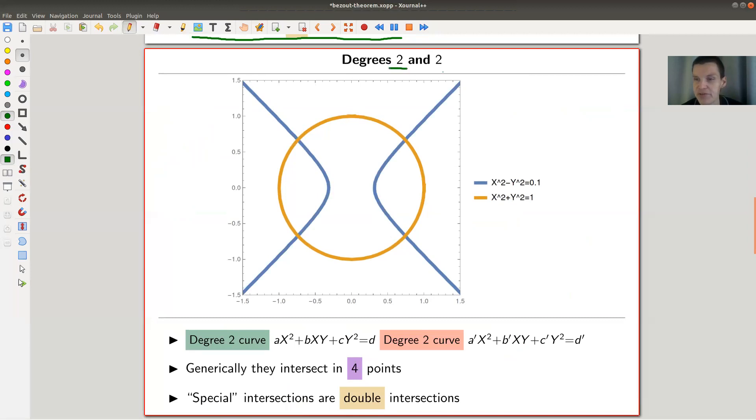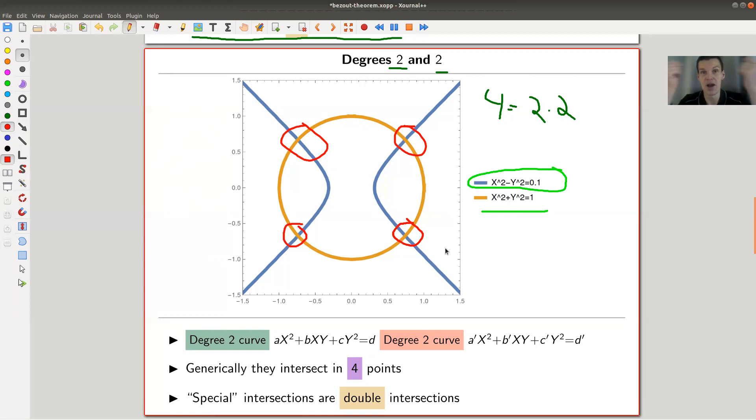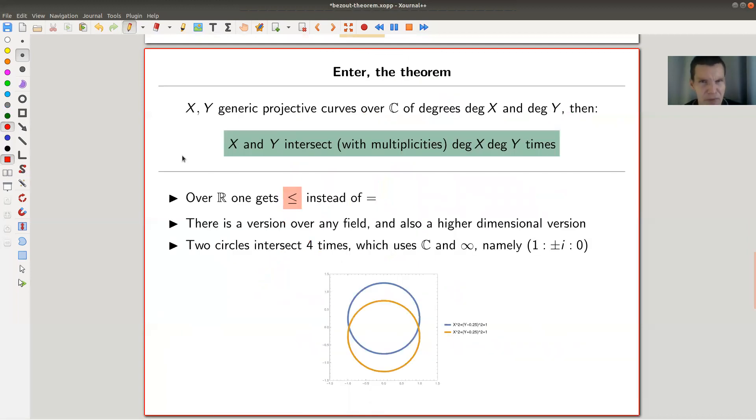We're almost there, so let's do degree two and degree two. What do we expect? Four intersection points — two times two. In my picture with those degree two curves, still a circle and another degree two curve — an ellipse, hyperbola, or parabola — if you intersect them you will get the correct number of intersection points. It kind of doesn't matter how you arrange the various curves; generically they intersect in four points.